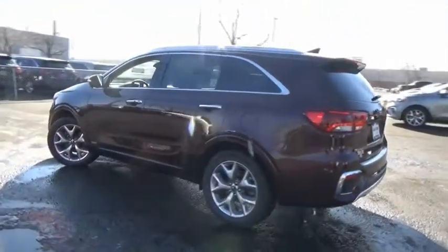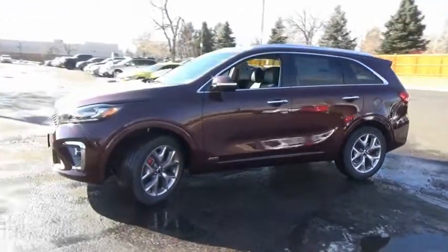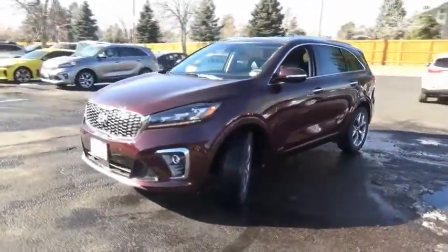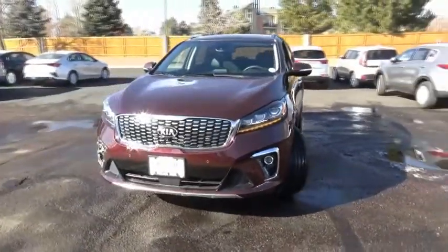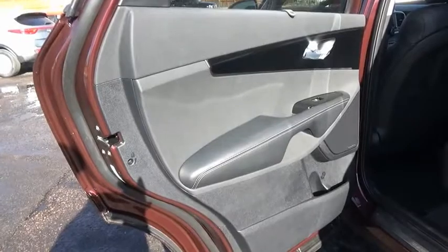This vehicle has less than 100 miles. Here are some of this vehicle's great options: leather-wrapped steering wheel, trip computer, fog lights, leather seats, outside temperature gauge, perimeter alarm, engine immobilizer, tinted glass.